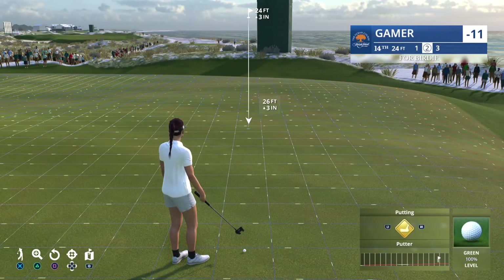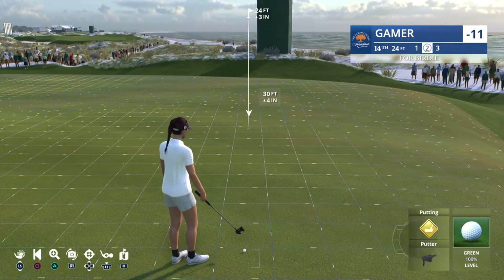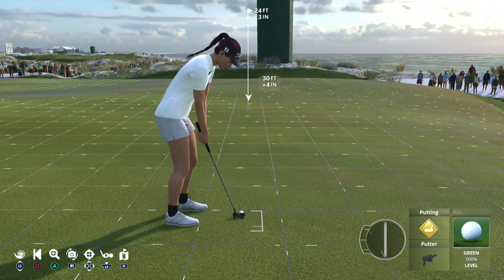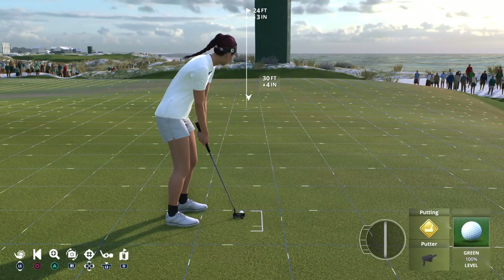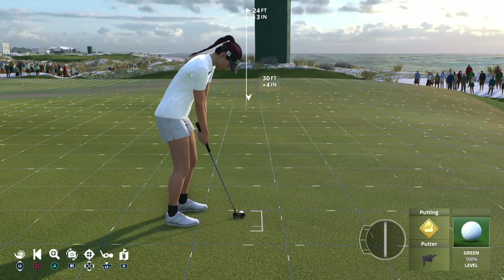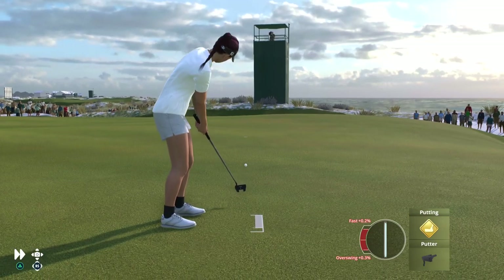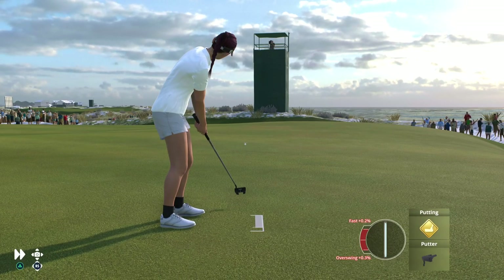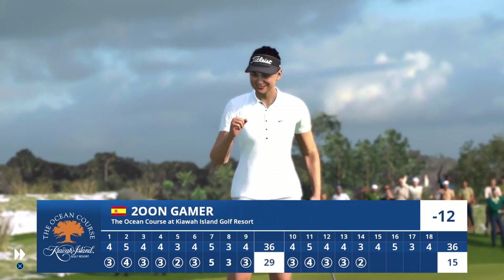Now this, for another birdie. And this is the putt pros practice for hours — slightly uphill and dead straight. Good effort there — we'll take that one for the birdie here at the par three.